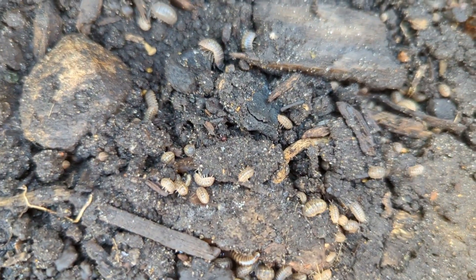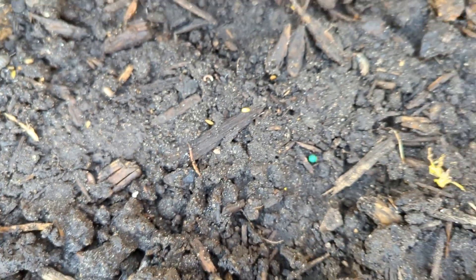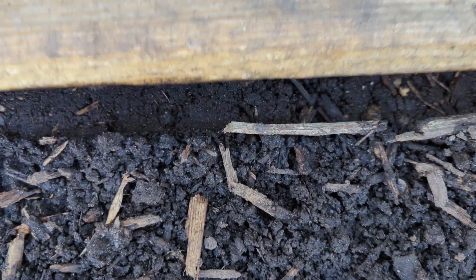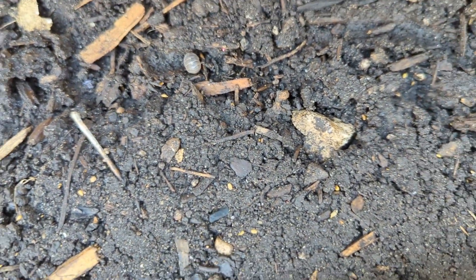I plant my seeds — oh my gosh, look at all these bugs! Holy cow, you guys better not eat all my carrot seeds. There are some carrot seeds. I keep it really wet and I keep a board on them. Here's a pill bug — pill bugs are actually not bad for your garden. I don't know if they're going to eat those seeds or not though.